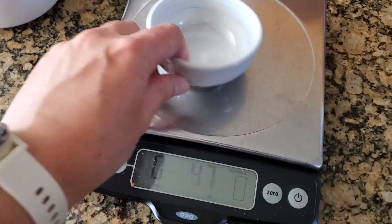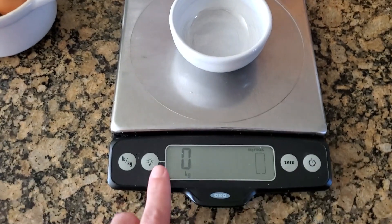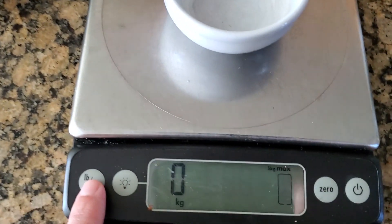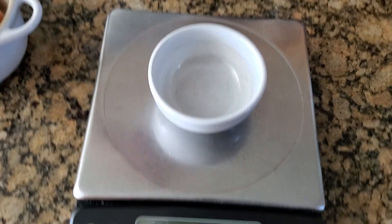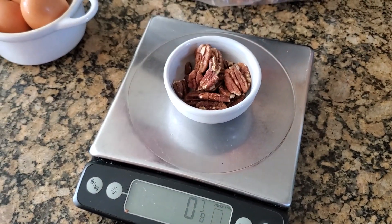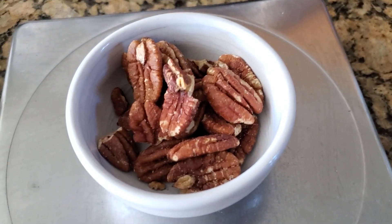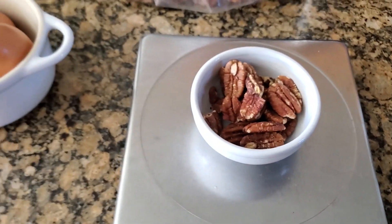Here you can see I've zeroed out the scale. I'm looking for either 30 grams or one ounce. I'm going to switch this over to ounces and measure out the roasted pecans. It's very important that you do this step, and it also makes them portable and easy. There's an ounce — that's a serving size of roasted salted pecans. That is done.